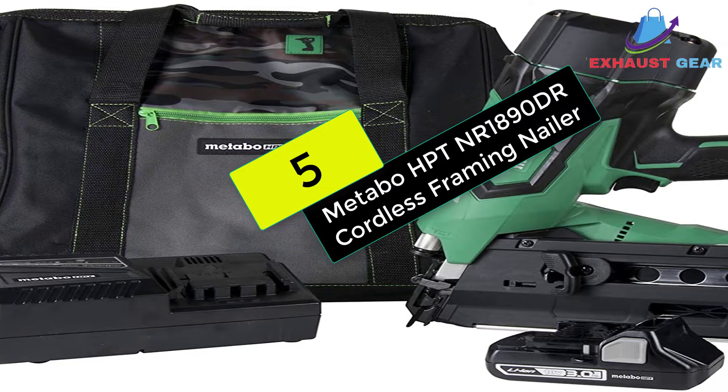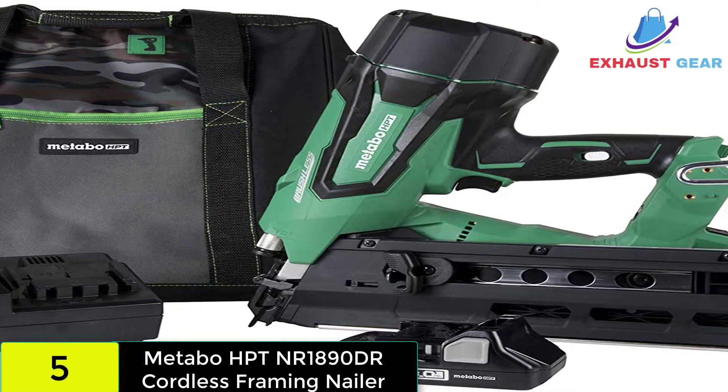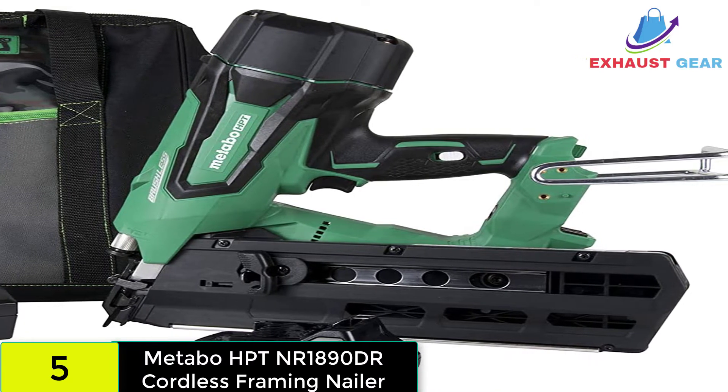We have the Metabo HPT Cordless Framing Nailer Kit. Is Hitachi rebranded as Metabo? Yes, they are the same organization and the brand is known for continually producing the most user-friendly tools.